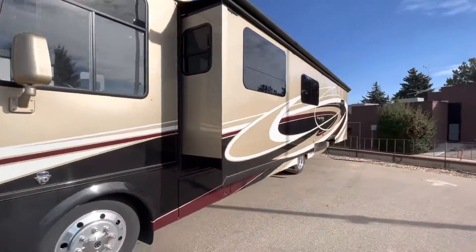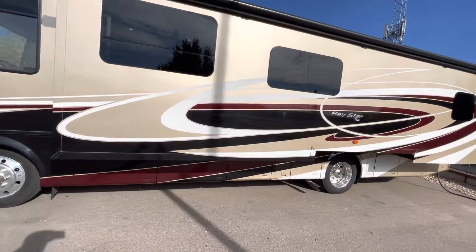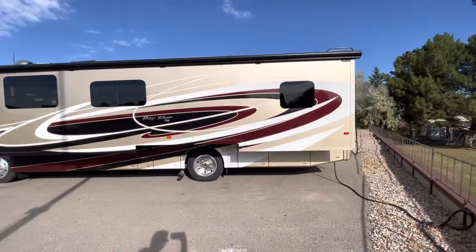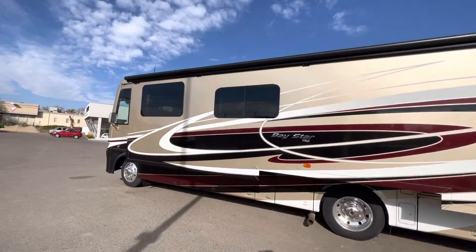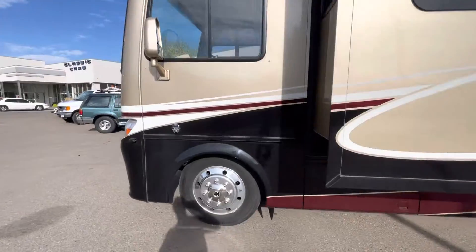Probably one of my favorite things about this Newmar is the super slide here on this side. It extends all the way from behind the driver's seat all the way to the back of the unit, and really gives you a lot of room there, as you can see. Right now we do have it hooked up. Let's go ahead and run inside here and I'll give you a quick rundown of everything on the interior.